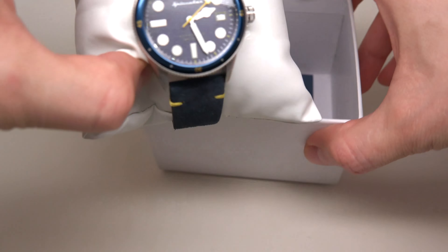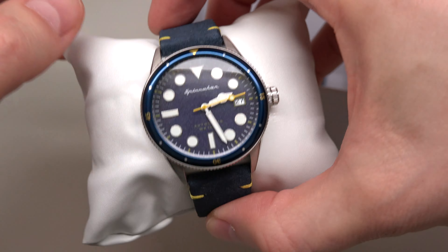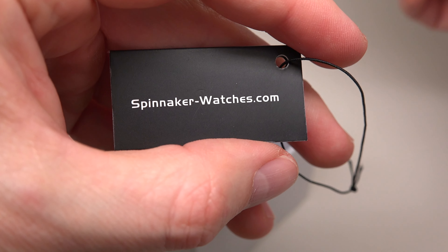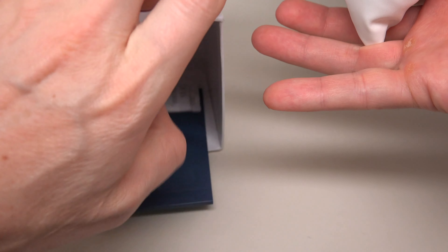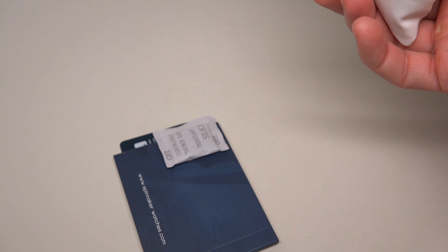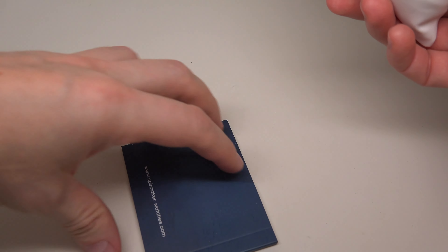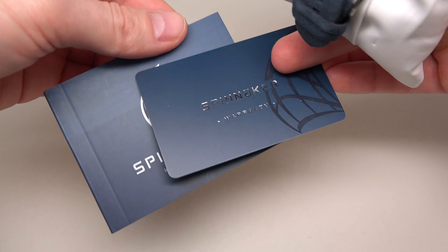Looks like a diver's watch. I really like this deep blue color. It reminds me of Omega Seamaster. They look the same color — dark blue. Spinnakerwatches.com — if you want to buy this watch or another, maybe something else, because Spinnaker has many different models.